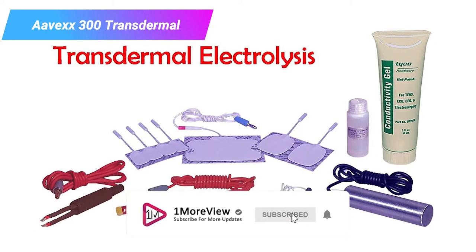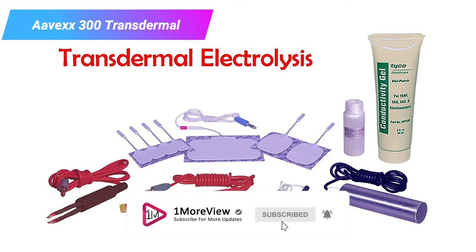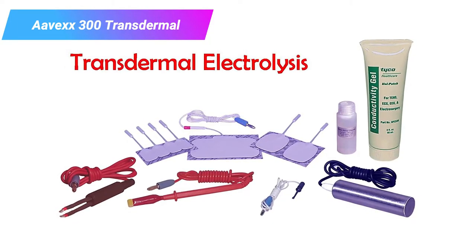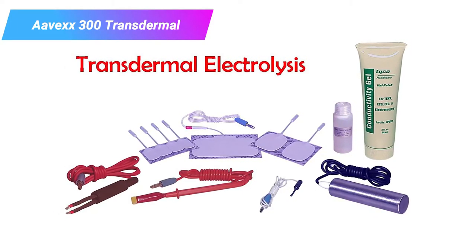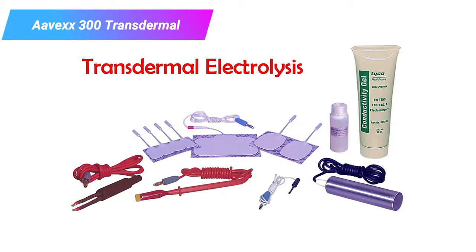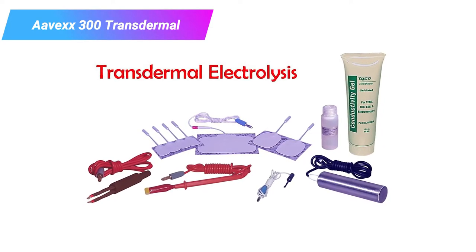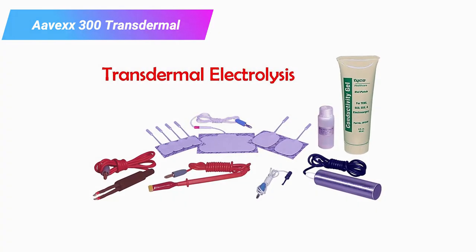It also offers a range of settings and treatment techniques so you can find a comfortable and practical option for your skin and hair. This machine earns our best value rating because it's a professional-quality machine with a significantly lower price tag than our top pick, and it's an incredibly effective and versatile machine. Number four: the Clean and Easy Deluxe Electrolysis System.